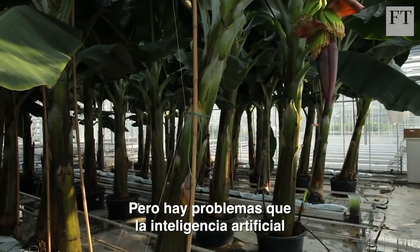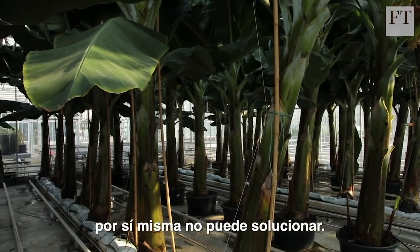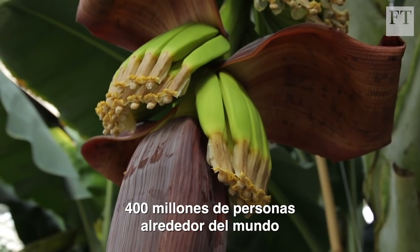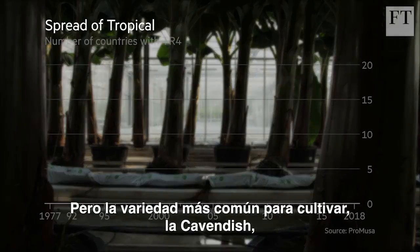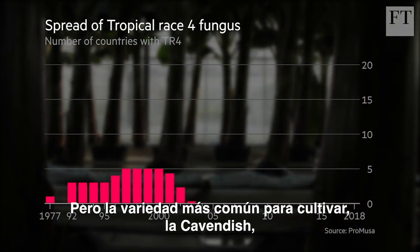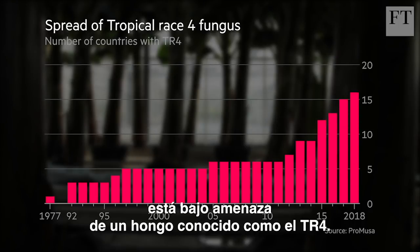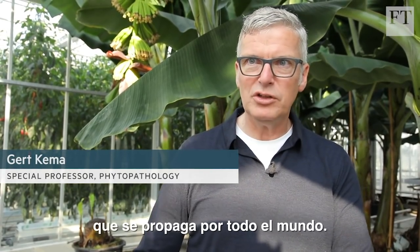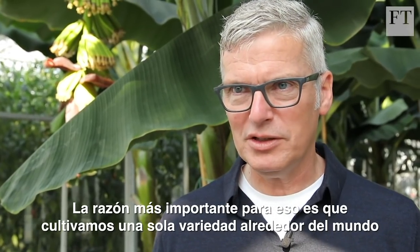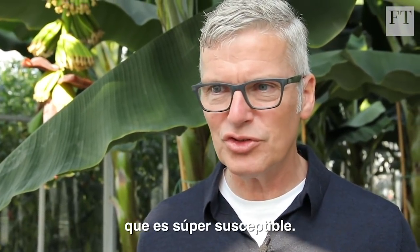There are some problems that artificial intelligence alone can't solve, however. 400 million people around the world rely on bananas for food and a source of income. But the most commonly farmed variety, the Cavendish, is under threat from a strain of fungus known as TR4. We have now TR4 causing Panama disease in Cavendish bananas that is spreading around the world. The most important reason for that is that we grow one single variety around the world, which is super susceptible.